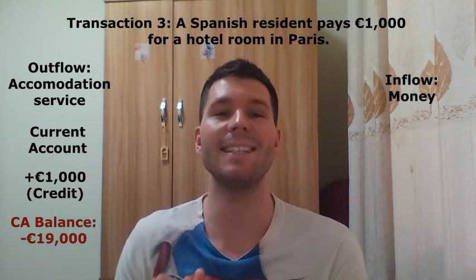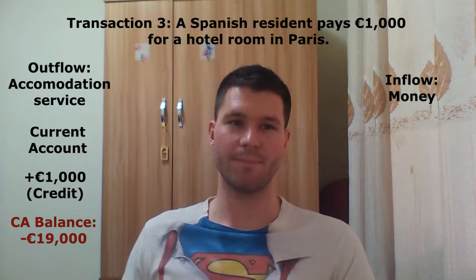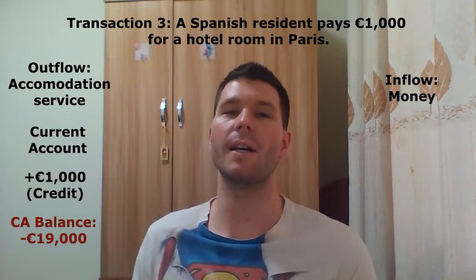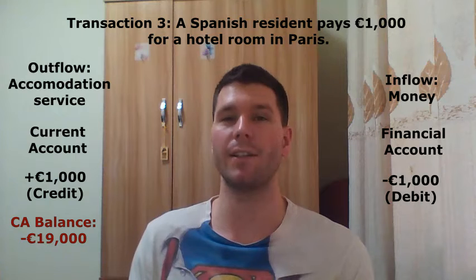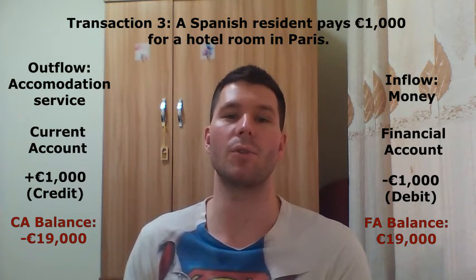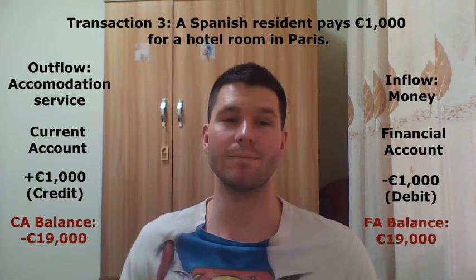So we now have a 19,000 euro current account deficit. The inflow of money will give rise to a 1,000 euro debit in the financial account, so we now have a 19,000 euro financial account surplus, which implies that the balance of payments still balances. I could consider thousands of additional transactions and the balance of payments would still balance, because each transaction would give rise to a credit entry and a debit entry with equal values.